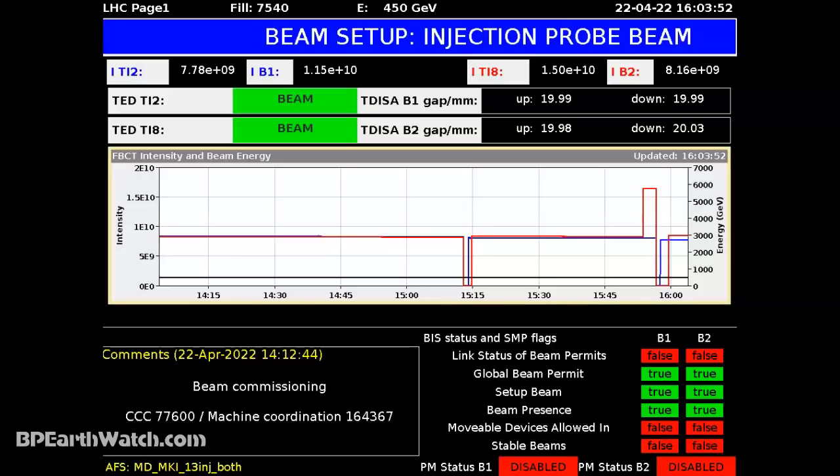April the 22nd, 2022. Guys, after three years, CERN has cranked back up. They're running tests now and getting some pretty powerful results. The beams are still not what they call stable because as they get everything running and get all the kinks worked out, we'll start seeing this increase.